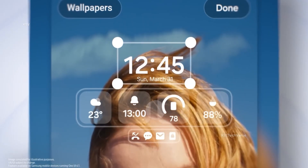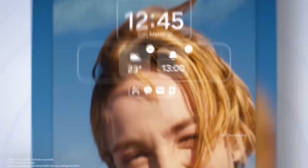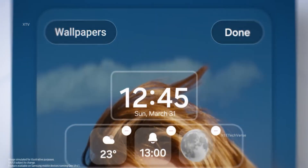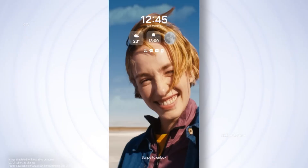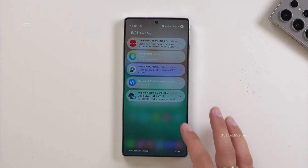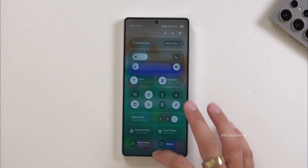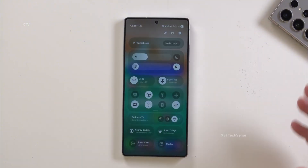If you've been waiting to get your hands on Samsung's next big software update, the countdown may have already begun. The buzz is growing louder, and all signs point to the beta program launching very soon. The clearest hint: Samsung has quietly launched official One UI 8 beta program pages for the Galaxy S25 series on its community forums, right in major markets like the United States, Germany, and the United Kingdom.